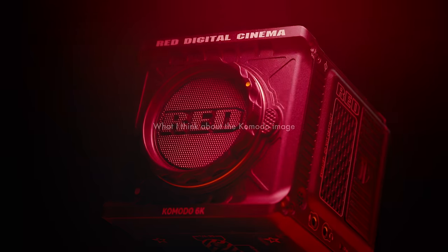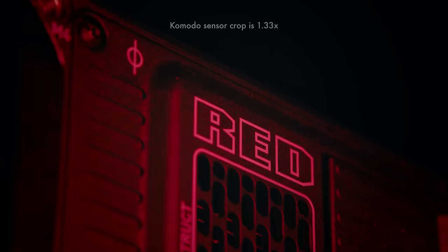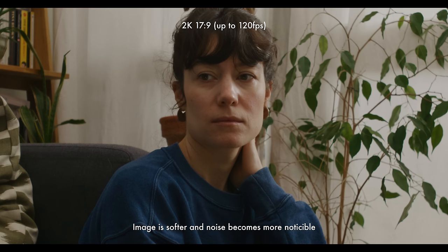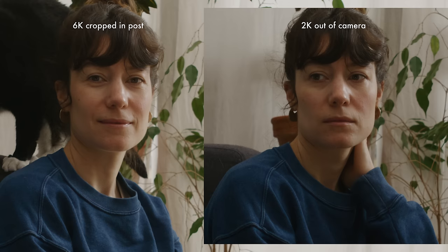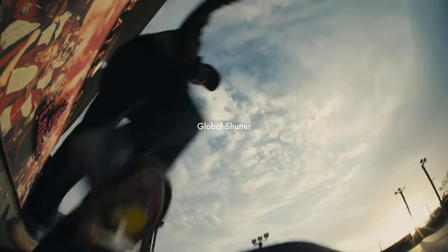The camera has a 6K Super 35 sensor — what some people call Super 35 Plus — in that it's on the wider end of sensors for that format, with an almost 2-to-1 aspect ratio. There's a bit more real estate than on a typical Super 35 sensor, which is good news if you need to crop in for higher frame rates. It's not quite full frame but sits somewhere in between Super 35 and full frame.